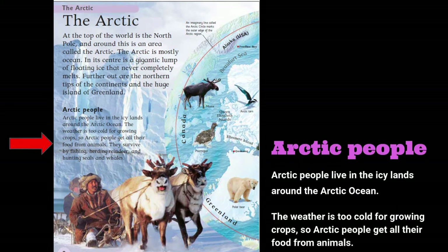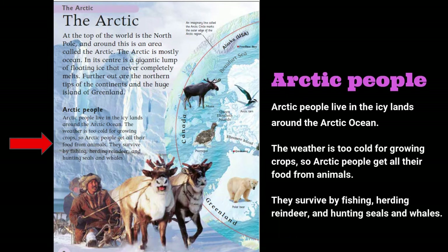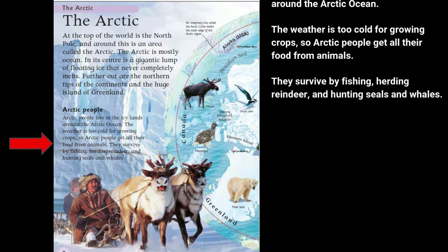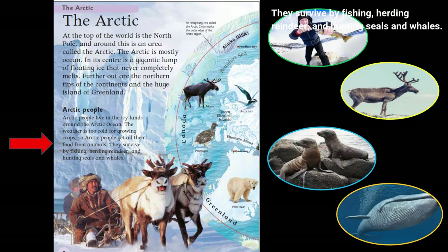Arctic people live in the icy lands around the Arctic Ocean. The weather is too cold for growing crops, so Arctic people get all their food from animals. They survive by fishing, herding reindeer, and hunting seals and whales.